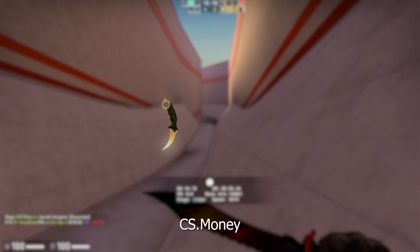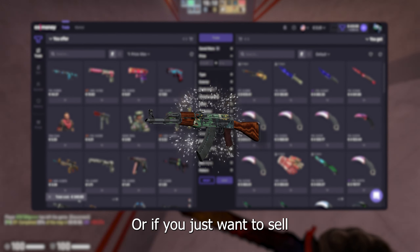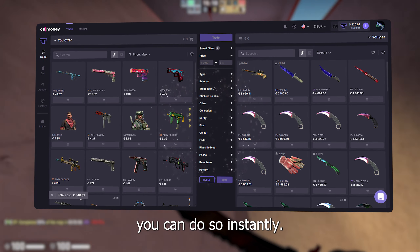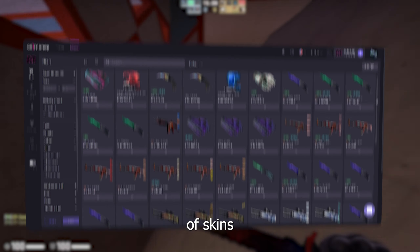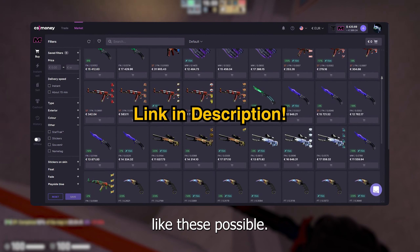But first, let's have a word from our sponsor, CS.Money. On CS.Money, you can exchange your old skins for some brand new ones, or if you just want to sell your skins, you can do so instantly. CS.Money has the biggest selection of skins, all set at unbeatable prices. By joining CS.Money through the link in the description, you make videos like these possible.